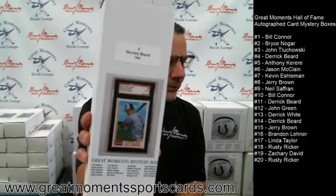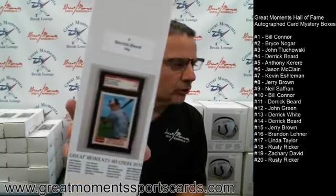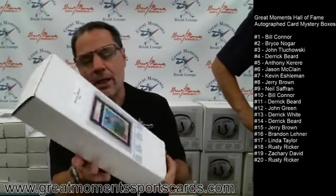Okay everybody, it's John at Great Moments coming to you live from Westminster, and Josh is helping me out tonight. We're going to give a few minutes — we got on here right at 6:30. We've got a full slate of mystery boxes to open tonight. We have the first ever card box tonight — one autograph slabbed card inside each one of these boxes.